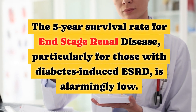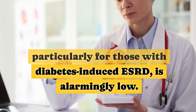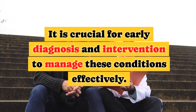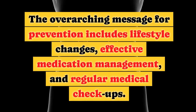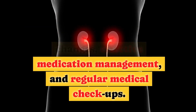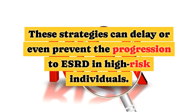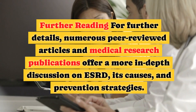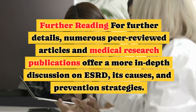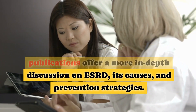The five-year survival rate for end-stage renal disease, particularly for those with diabetes-induced ESRD, is alarmingly low. Early diagnosis and intervention are crucial to managing these conditions effectively. The overarching prevention message includes lifestyle changes, effective medication management, and regular medical checkups — strategies that can delay or even prevent the progression to ESRD in high-risk individuals. For further details, numerous peer-reviewed articles and medical research publications offer more in-depth discussion on ESRD, its causes, and prevention strategies.